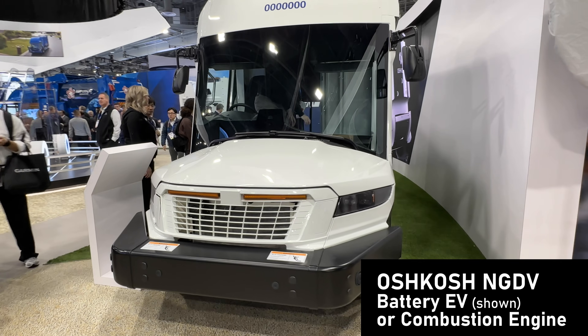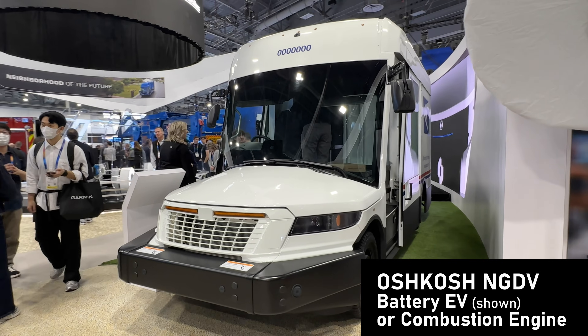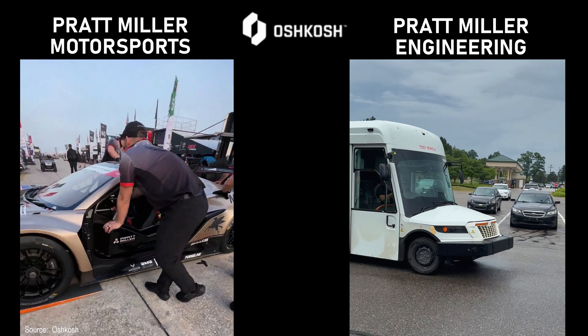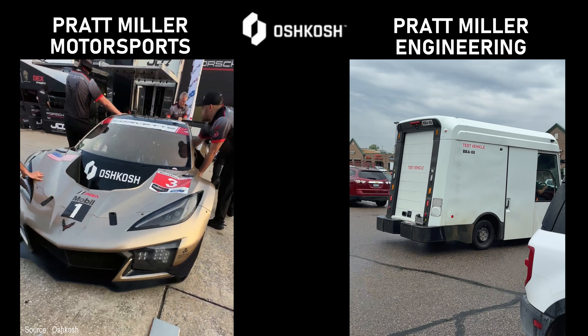I'm fascinated by this vehicle. Check out my other videos. The same engineers who make Corvettes deliver wins are working to make these vans reliably deliver packages.